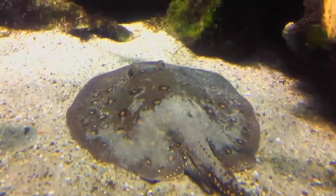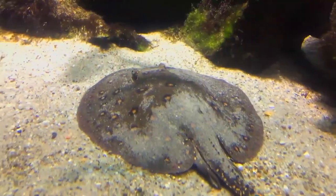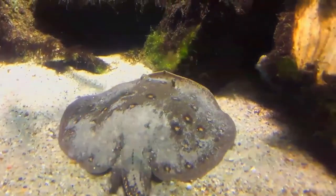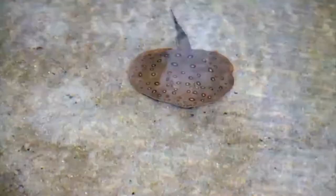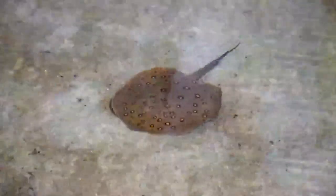The Arcelate River Stingray, also known as the Peacock Eye Stingray or Black River Stingray, is a species of freshwater stingray in the family Potomotrigonidae. It was the first species to be described in the family and is also the most widespread.